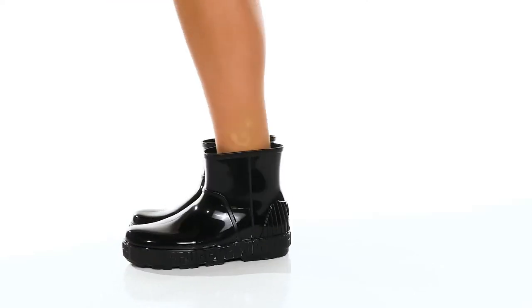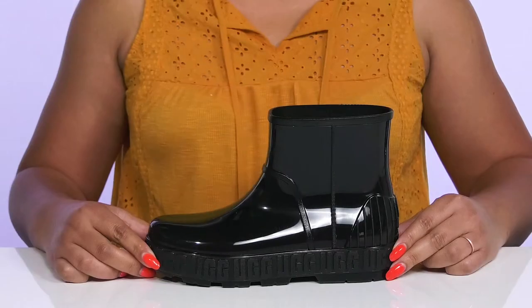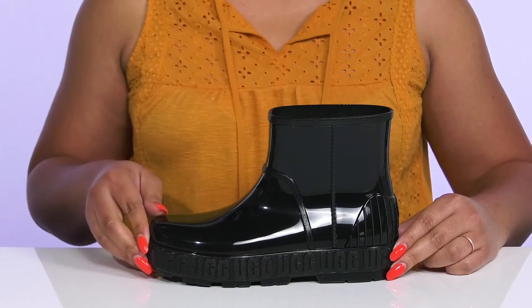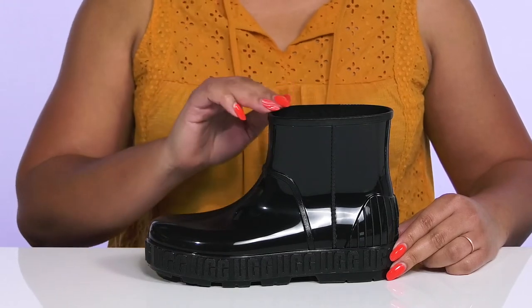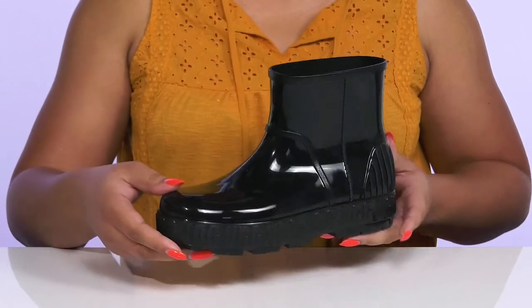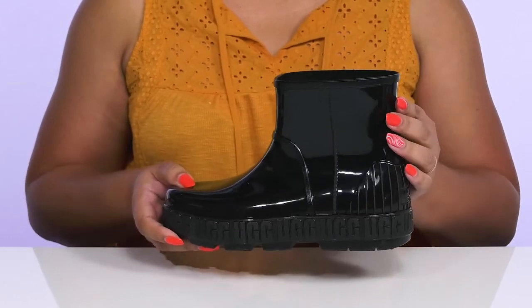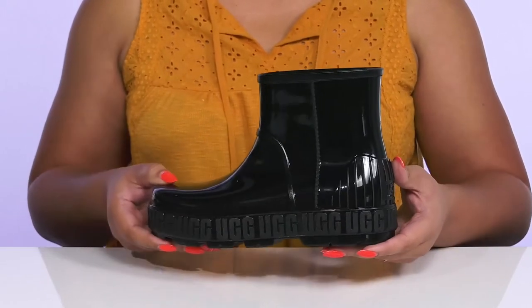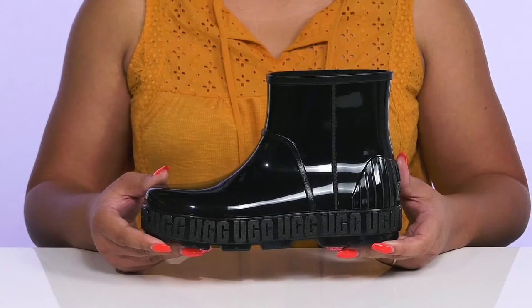Make a statement when you walk in wearing these boots by UGG. They feature a waterproof synthetic upper with sealed seams to keep your feet nice and dry and a wide-open collar for easy slip-on. These have an all-over glossy finish that adds a nice touch with some textured details up the shaft. There is also a debossed logo print along the trim of the midsole that's very recognizable and stylish.